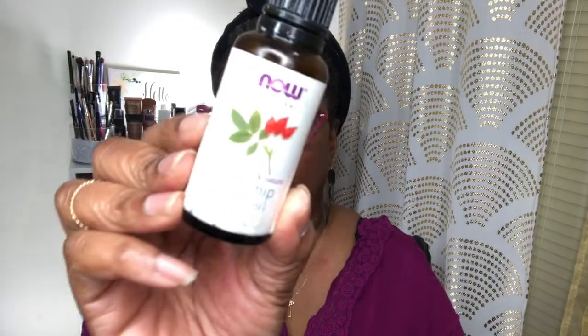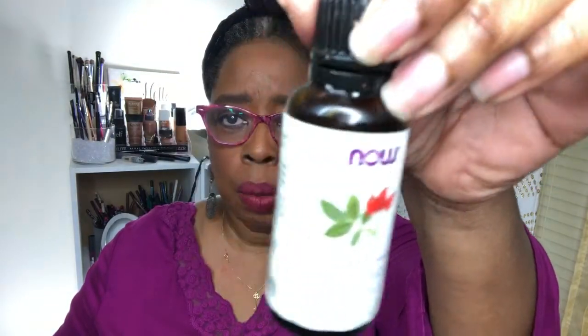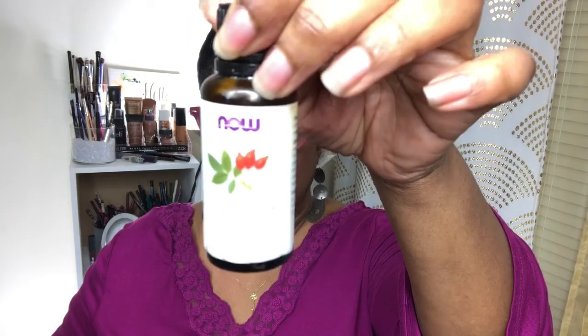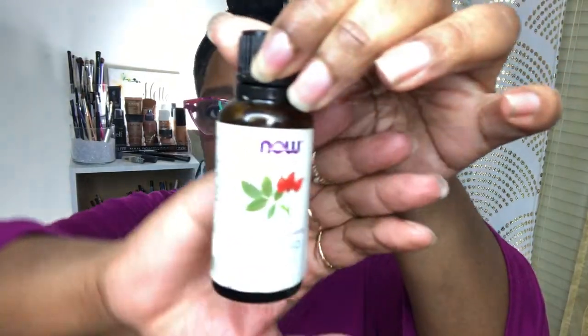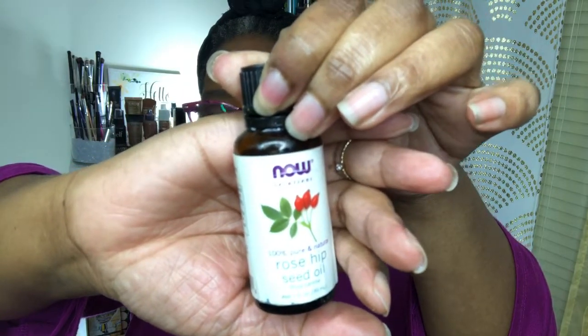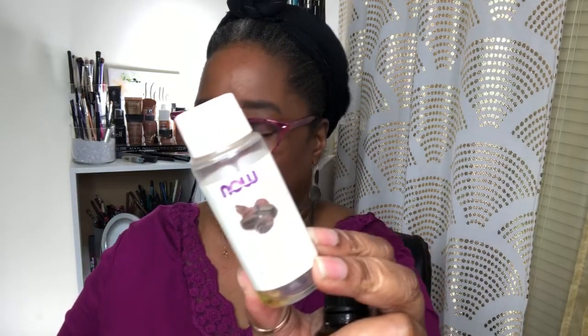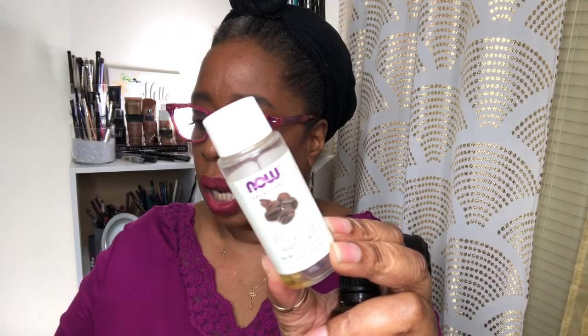This is the Now Solutions Pure and Natural Rose Hip Seed Oil — that's what they say. I was using this as a moisturizer on my face. There was a time when I would just put water on my face and use a moisturizer — well, this was it. And this is jojoba oil, which I was using in my hair, also from Now Solutions.